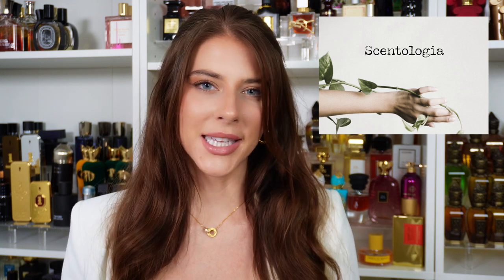Hi everyone! Welcome back to my channel. Today I'm going to be doing a buying guide for a brand that I discovered at Esxence. I'm actually working with them today on this video. So thank you so much to Scentologia for partnering with me. I'm going to be doing a buying guide of some of their most popular scents and telling you what I think about them.